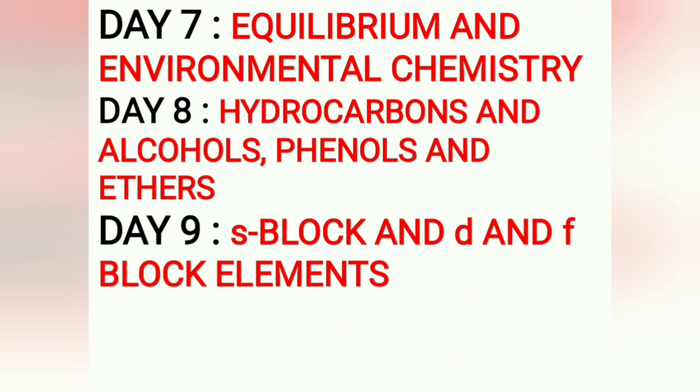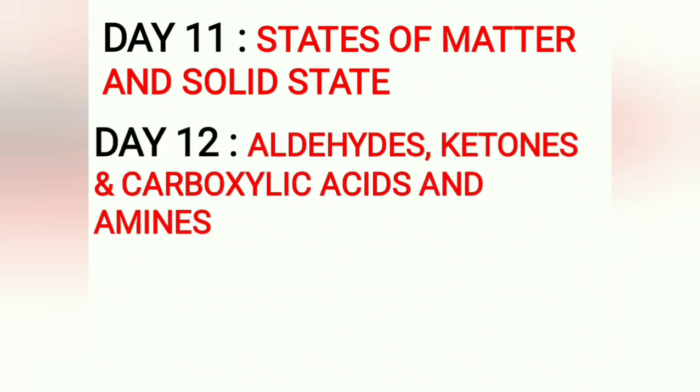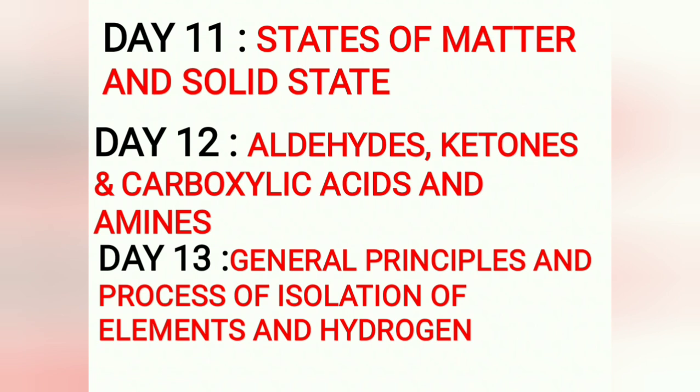Day 9: S-block Elements and D and F-block Elements. Day 10: Both P-block Elements — PU1 covers groups 13 and 14, PU2 covers groups 15 to 18 — it's a continuation, so you can easily cover those topics in one day. Day 11: States of Matter and Solid State — both interrelated and a continuation of each other. Day 12: Aldehydes, Ketones, and Carboxylic Acids along with Amines — simple chapters. Day 13: General Principles and Processes of Isolation of Elements and Hydrogen — both simple and important.